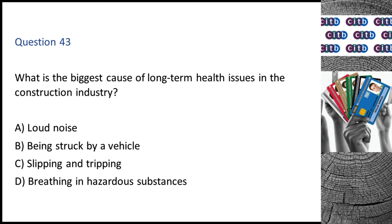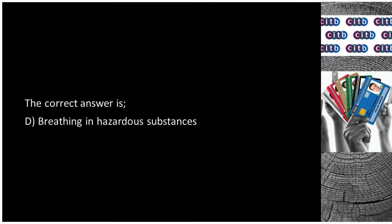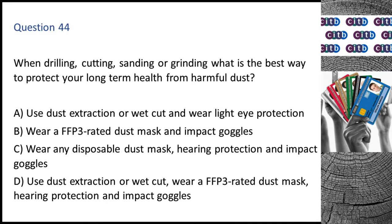Question 43. What is the biggest cause of long-term health issues in the construction industry? A. Loud noise. B. Being struck by a vehicle. C. Slipping and tripping. D. Breathing in hazardous substances. The correct answer is D: Breathing in hazardous substances.